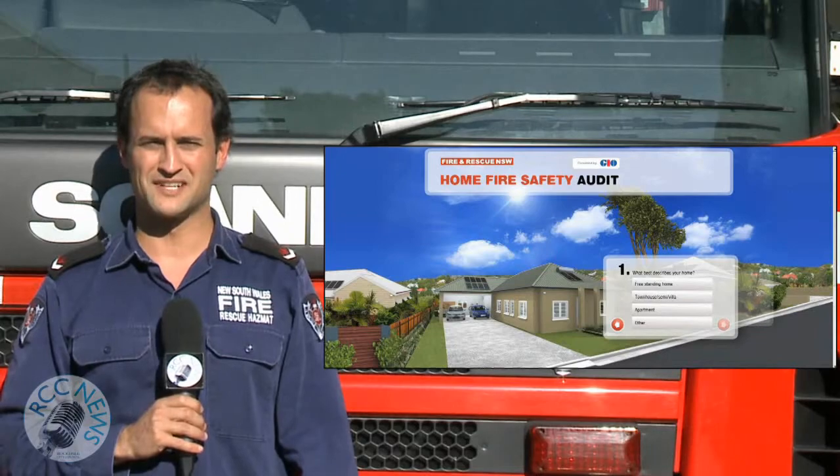How safe is your home? Find out with a fun interactive educational game on the FireRescue NSW website. Details are at the bottom of the screen and repeated at the end of the video.